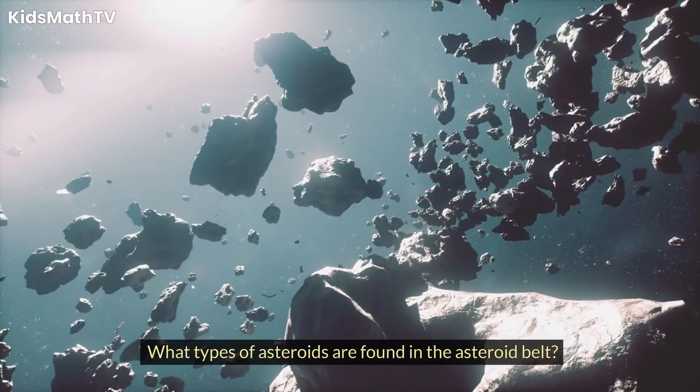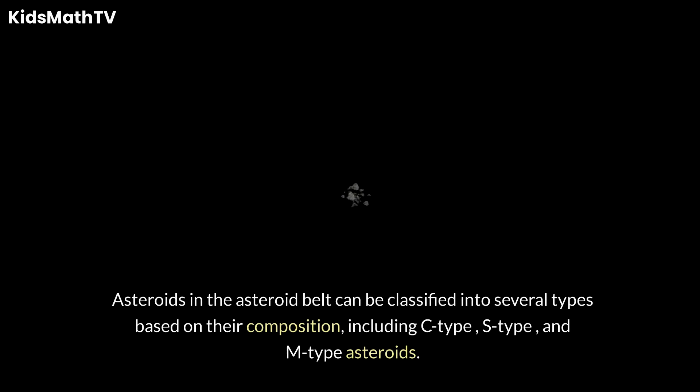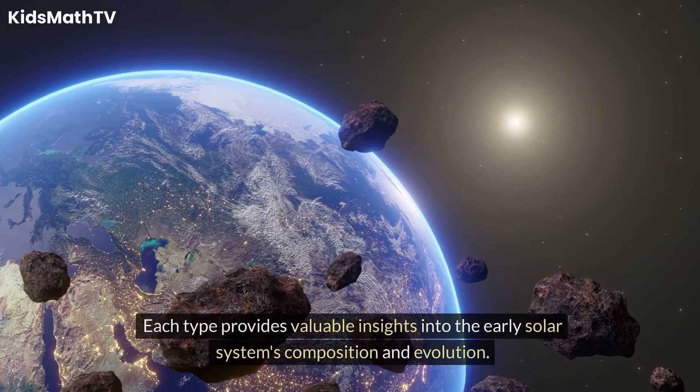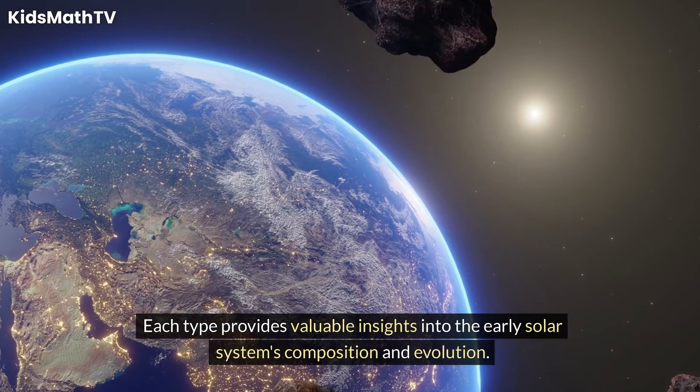What types of asteroids are found in the Asteroid Belt? Asteroids in the Asteroid Belt can be classified into several types based on their composition, including C-type, S-type, and M-type asteroids. Each type provides valuable insights into the early solar system's composition and evolution.